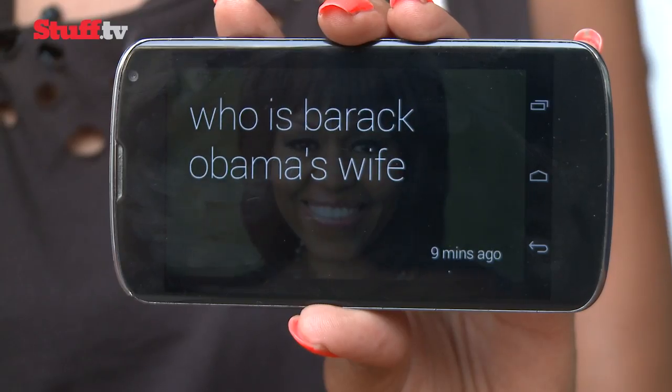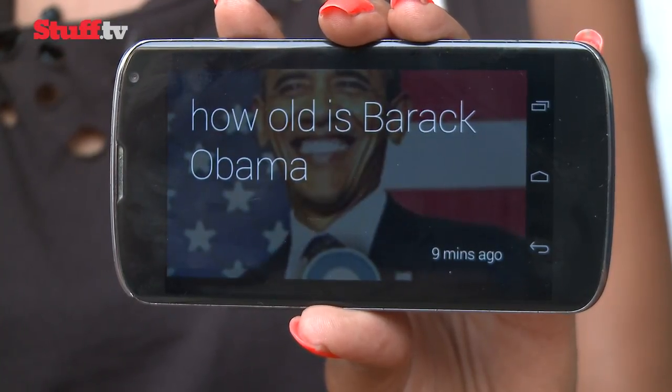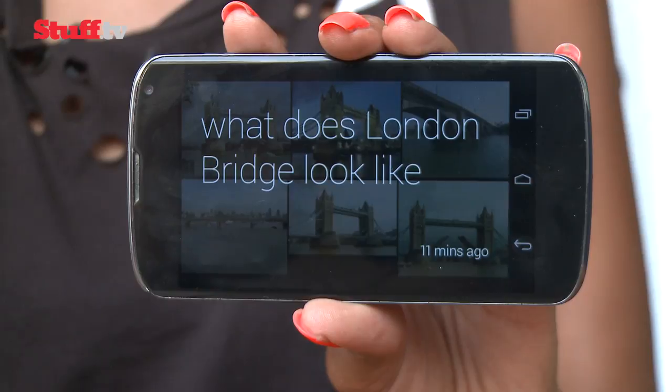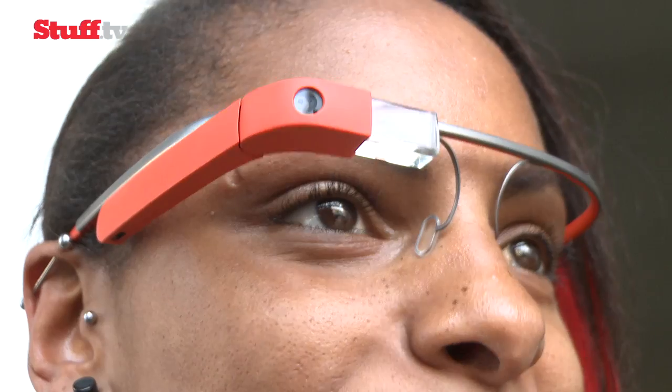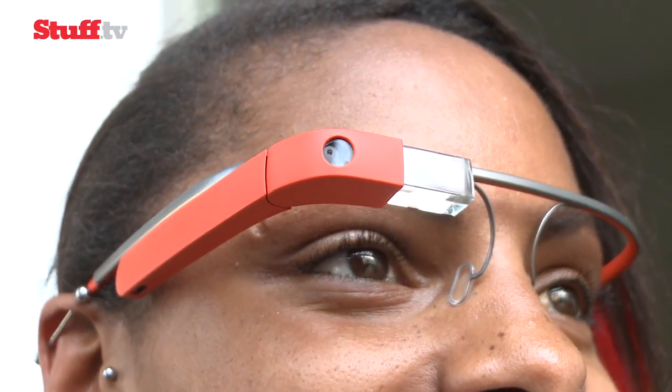Glass works with the dedicated MyGlass app, which lets you manage contacts, set up Wi-Fi, change settings, and add or turn apps on or off. Unfortunately we didn't have access to apps like Twitter, Gmail, and the New York Times, but Google has created a beautifully basic experience that's easy to understand, quick to learn, and a pleasure to use. It's also worth noting you won't be able to input commands directly from the app, but you can use it to mirror what you're seeing on the heads-up display.